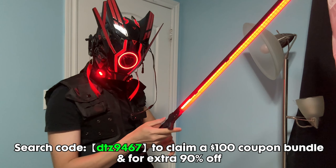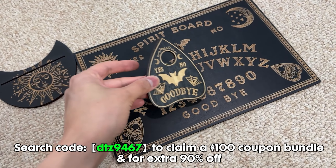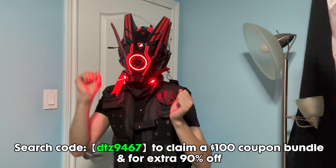Don't forget guys — you can check out all the cool stuff I showed you earlier and even more on Temu by clicking the link in the description down below and using my code for a $100 coupon bundle plus 90% off. Okay, bye.